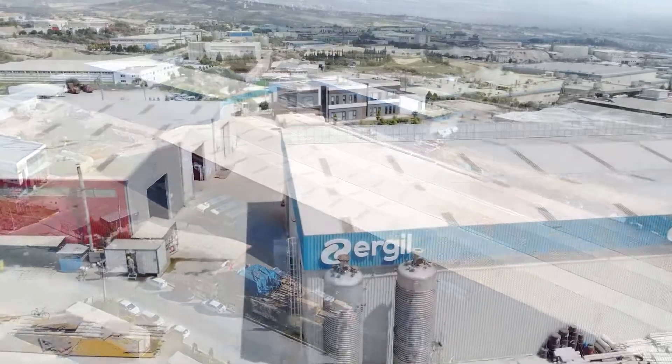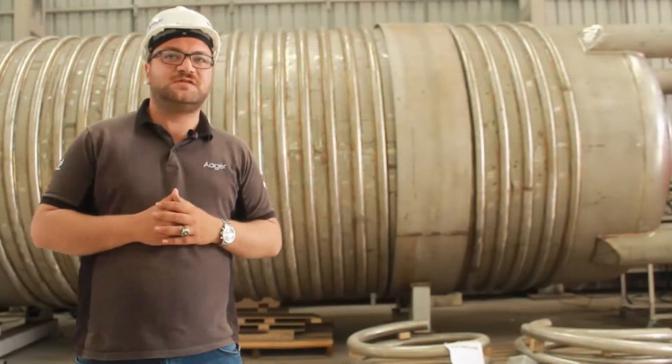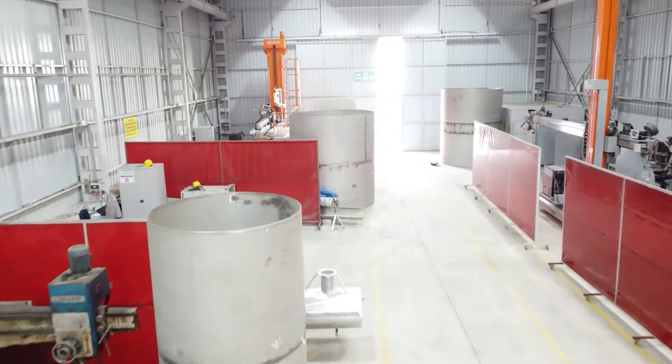An Eager brand, Ergil designs and fabricates pressurized process equipment for oil, gas, petrochemical, chemical, and other various industries.